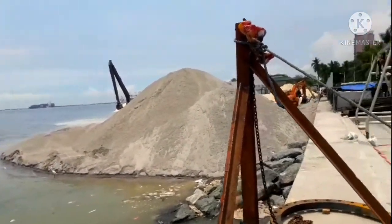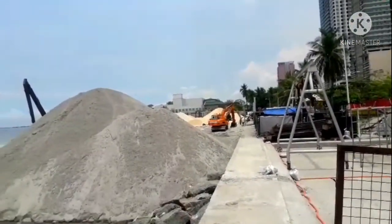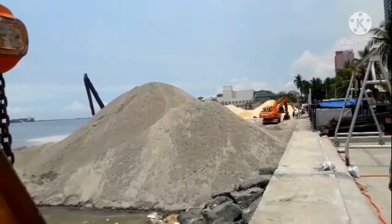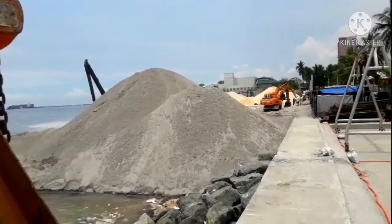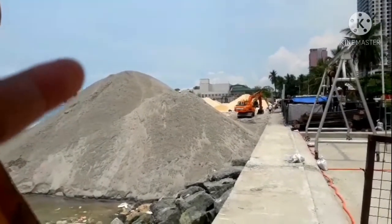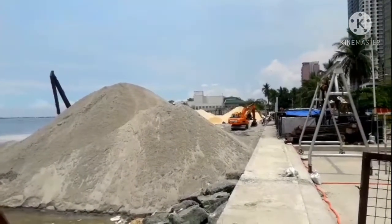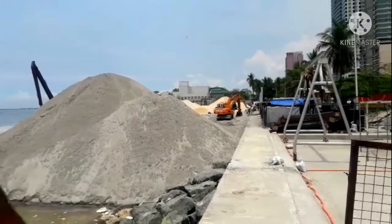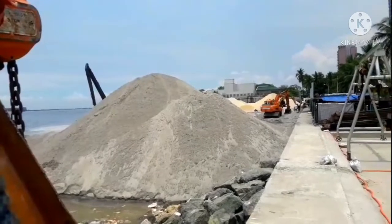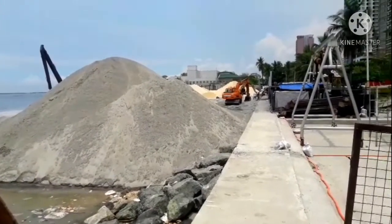Ito namang isa dito, ayun yung isa na backhoe doon. Dalawa sila na naglalatag dyan ng buhangin, itong black sand. So itong black sand, nandito na — nung last nating update dito two weeks ago, nandito pa lang sa gilid. Ngayon nandiyan na sa gitna. At yung dolomite sand na tanong natin dito ay napakaraming nakatambak dyan. Hindi natin alam kung dito ilalagay yung banda or extend doon sa phase 1 na itatambak.